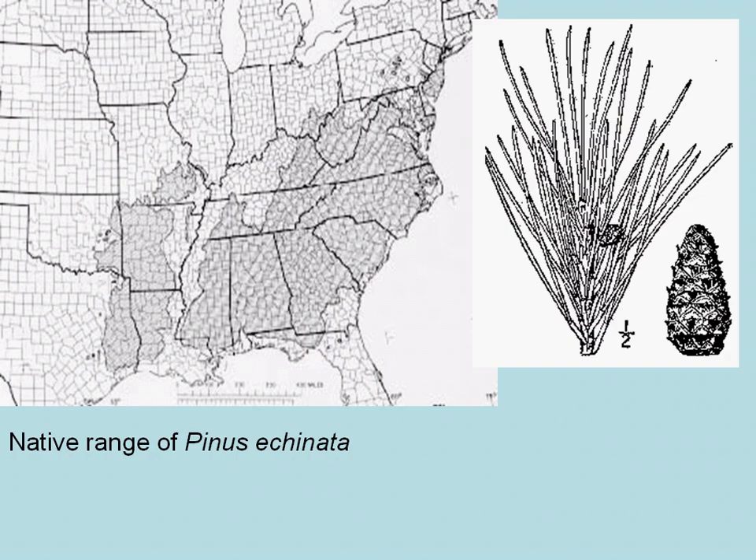Here is a map showing the native range of Pinus echinata, short-leaf pine.